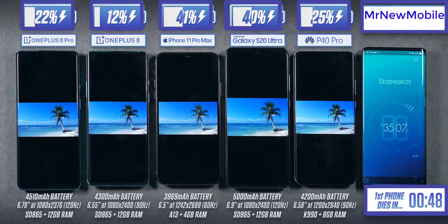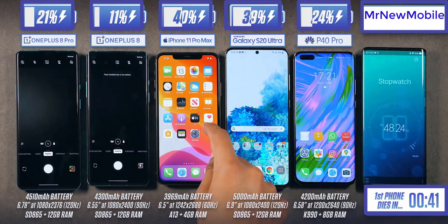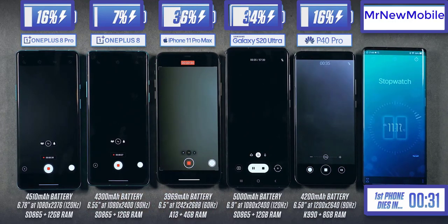Just past the five-hour mark, we're giving these phones a commemorative treat by moving to a slightly lighter task — playing back an AVI video using the phone's internal video players. Then we're going straight from one of the lightest tasks to one of the heaviest: opening the camera and recording 4K video on each phone. This can really push them to their limits and drain the battery very quickly.